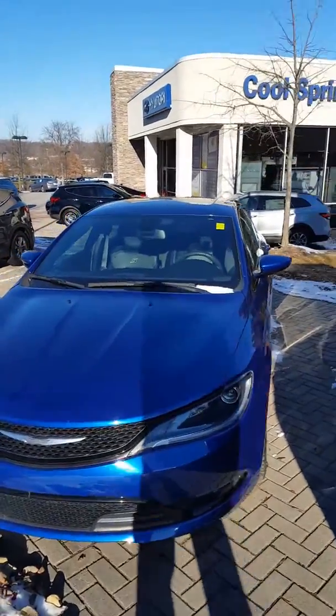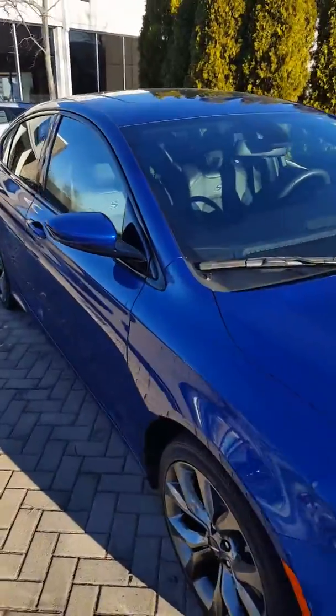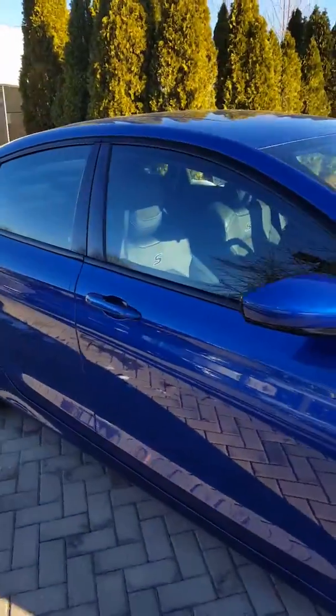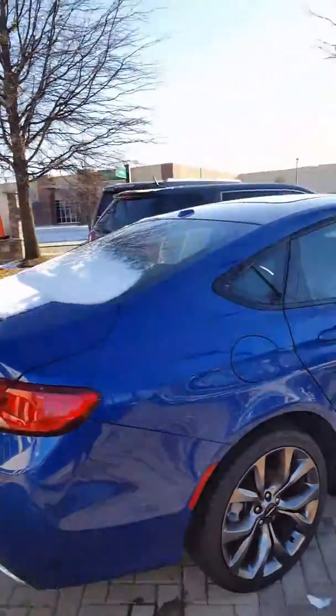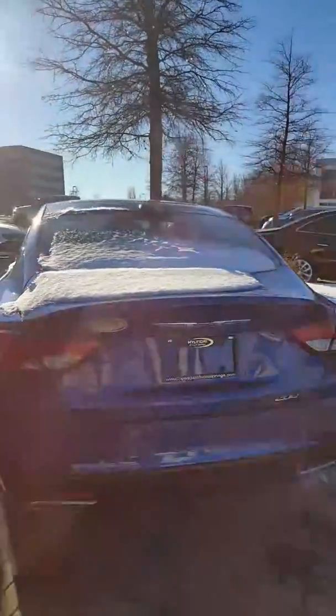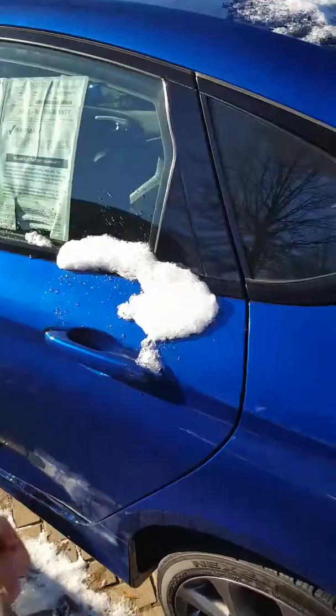Hello Mr. York, this is John at Hyundai of Cool Springs, and here is the Chrysler 200 that you inquired about. You asked for some pictures, but I figured a video would do it a little better justice. Please get back in touch with us — we'd be glad to answer any questions or provide any information. I'll include the pricing in the email. As you can see, inside and out, it's in great condition.